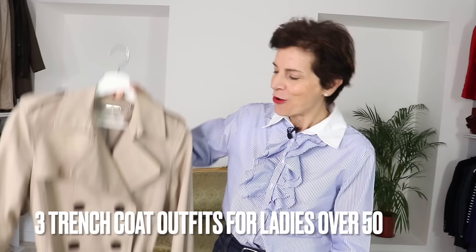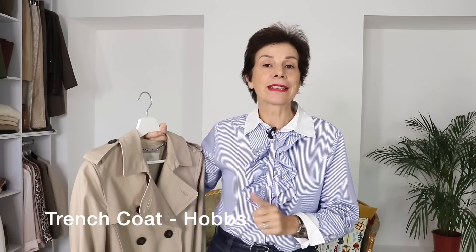Bonjour Frenchic Ladies, it's Marianne and today we're going to have a look at three outfits we can create with a beautiful and highly versatile classic trench coat. One casual outfit to run errands, a second outfit to go on a lunch date with your friends, and a third outfit for evening with your husband or your date. First of all, the trench coat and why it is, or maybe should be, a valuable item in your wardrobe, my lovely ladies over 50.